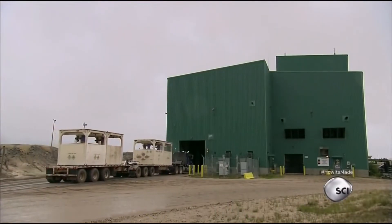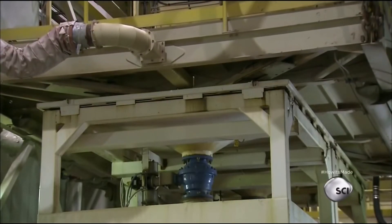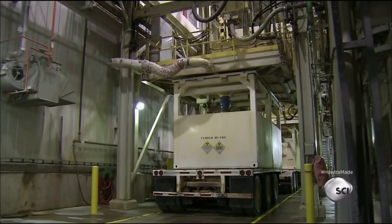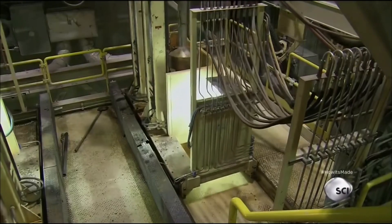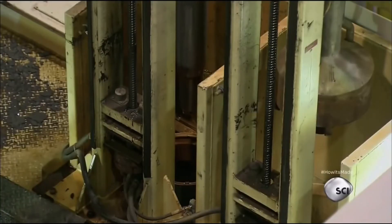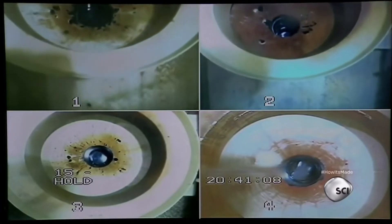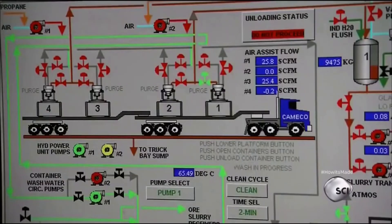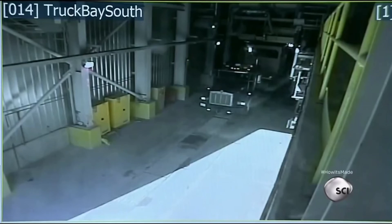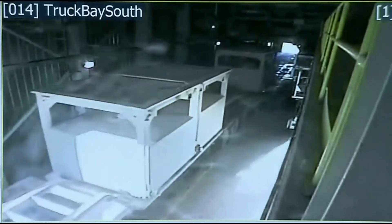Trucks transport the uranium ore slurry to a mill nearly 50 miles away, pulling into a special offloading facility. A vacuum system aligns with the tote encasing the slurry tank, then a vacuum pipe drops into the tank and suctions up the slurry. Cameras provide a live feed of the unloading progress to a control room almost 23 feet away. After a wash and a radiation check, the truck leaves. Stay tuned for the transformation of uranium into nuclear fuel.